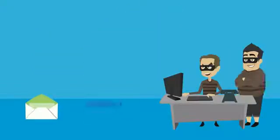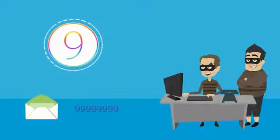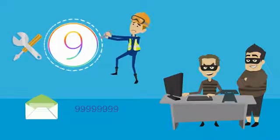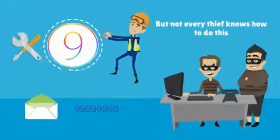They can also obtain your email or phone number from a lost iPhone through some bugs in the 9.x update, which have not been fixed yet. Here's hoping they'll be solved in iOS 10, but not every thief knows how to do this.